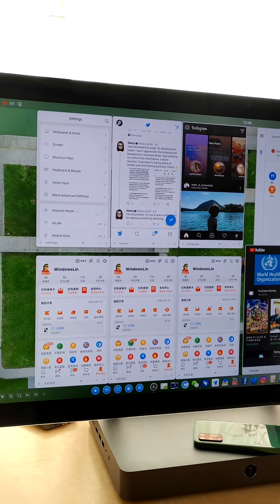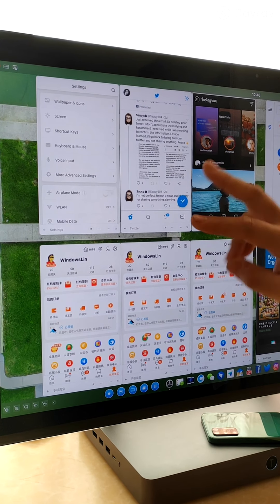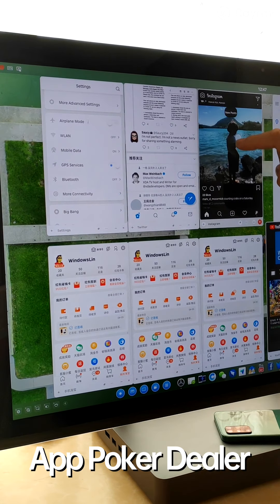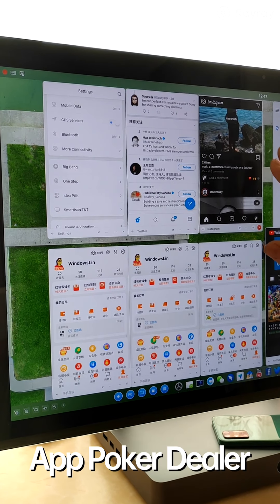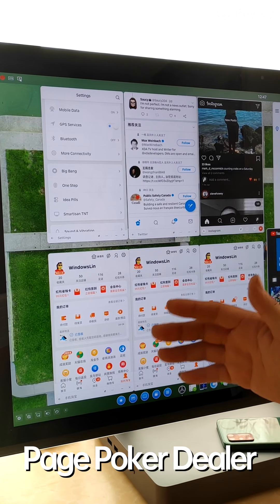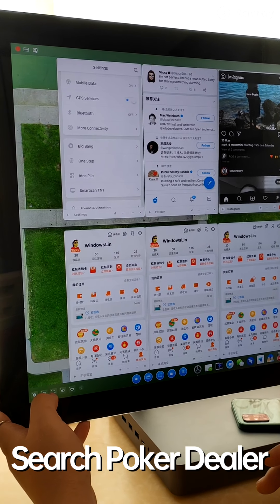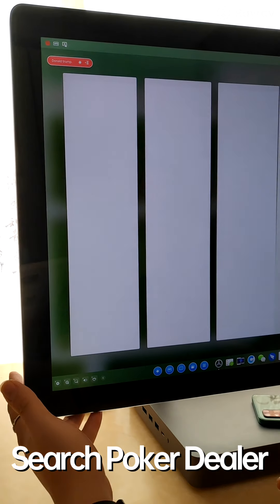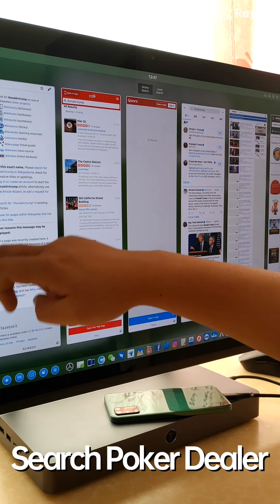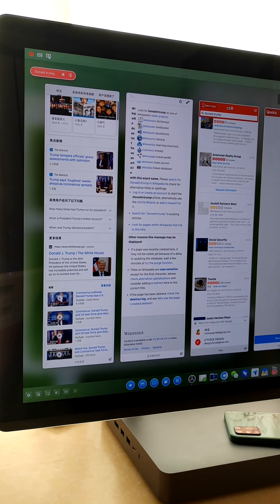Now let's talk about Poker Dealer. Poker Dealer helps improve efficiency by using multiple mobile interfaces simultaneously. There are two scenarios: first, different applications all using mobile interfaces to complete your task in parallel; second, window dividing — the same application divided into several windows. In the searching tool, you can speak keywords like 'Donald Trump,' and the system searches across all configured platforms simultaneously using mobile interfaces to improve search efficiency.